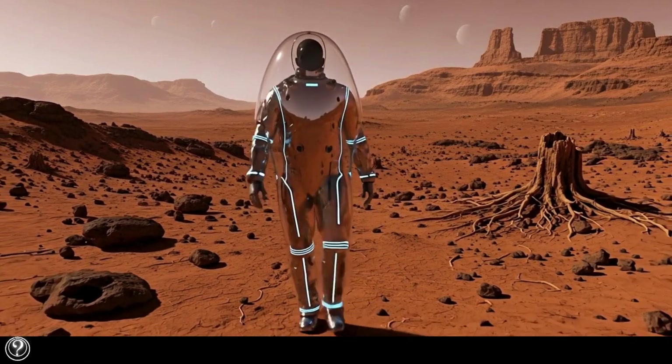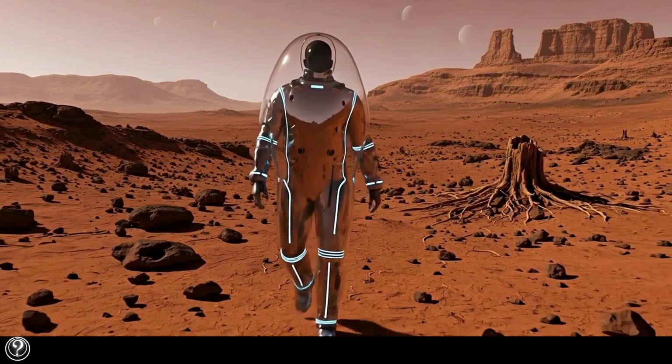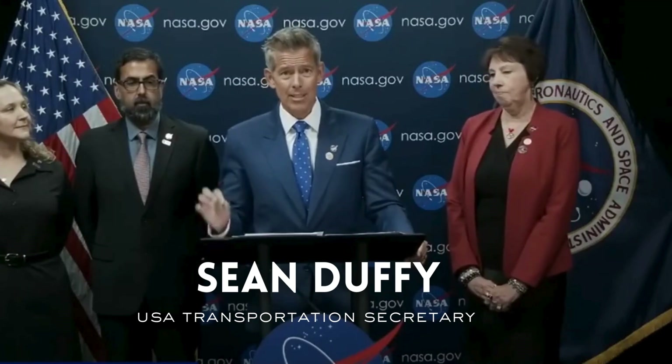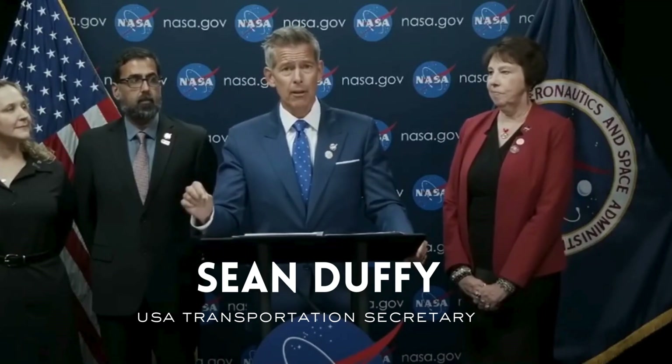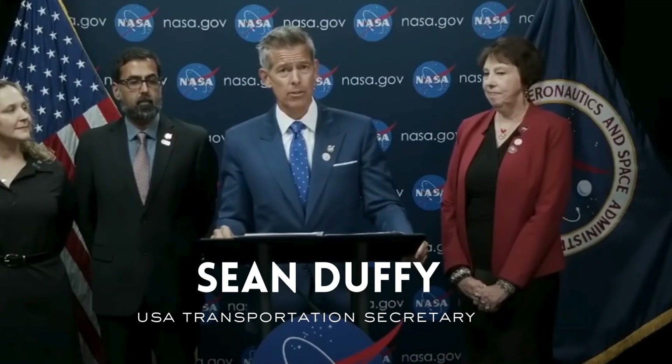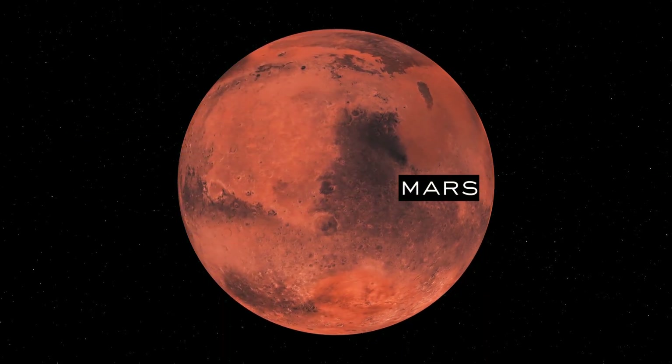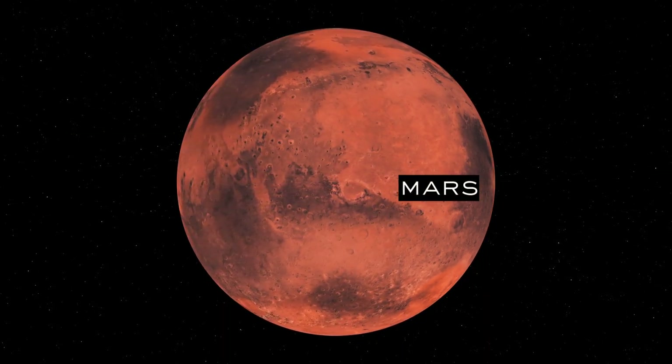Life out there on the other planets in our world? What we believe to be signs of microbial life on the Mars surface. NASA recently made an announcement that they have found what they believe to be the clearest sign of life on Mars yet.